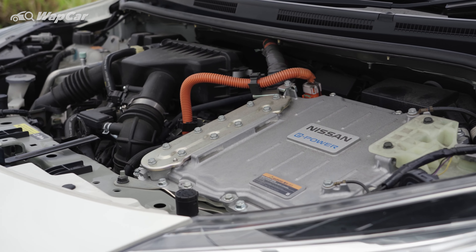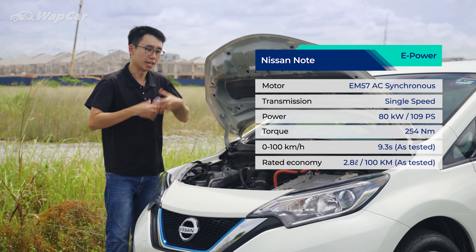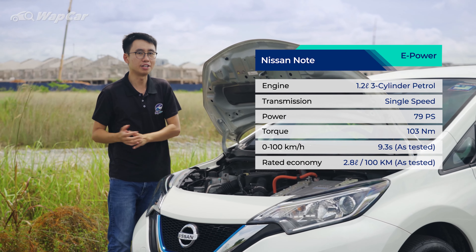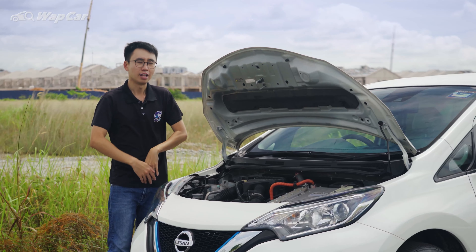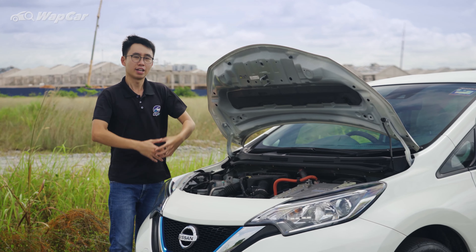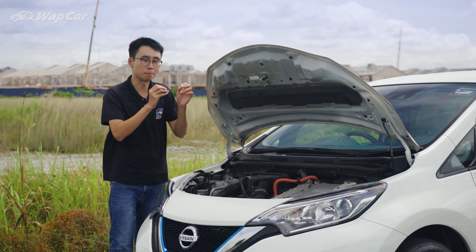Nissan's e-Power is driven by an electric motor with an output of 80 kilowatts or 109 horsepower and 254 newton metres of torque. That electric motor is powered by a 1.5 kilowatt-hour battery pack, which is charged by a 1.2-litre three-cylinder petrol engine producing 79 horsepower and 103 newton metres of torque. Now, all of this sounds very complicated, but in reality it's actually a very simple and straightforward affair.